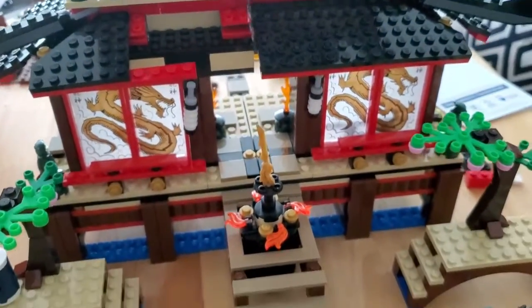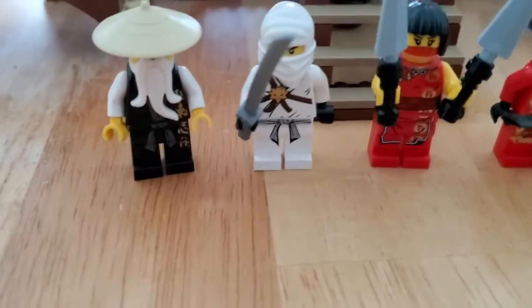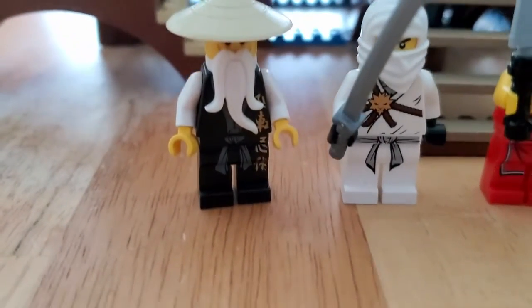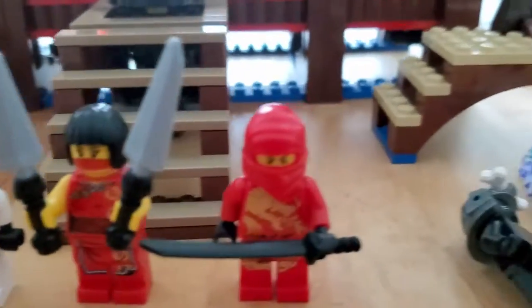So this is the Ninjago Fire Temple, I think it's called. All the minifigures are complete. Master Wu is missing a staff, but all the other ones have their accessories.